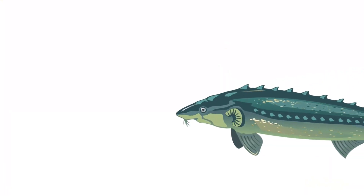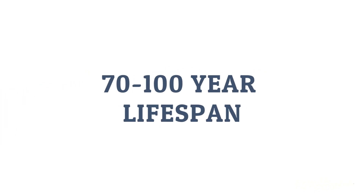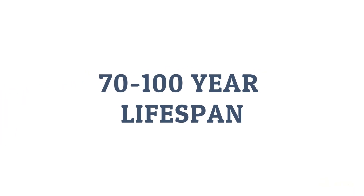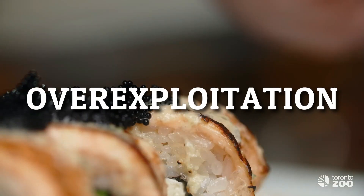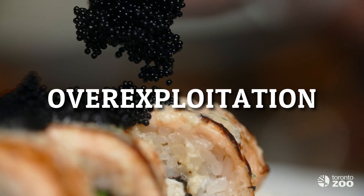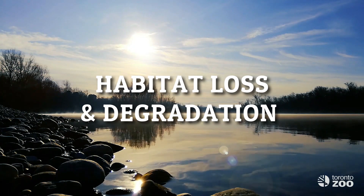Not only is the lake sturgeon an old species of fish, female lake sturgeon have a long lifespan, some having been known to live between 70 and 100 years. The Great Lakes Upper St. Lawrence population of lake sturgeon is classified as threatened. This is due largely to human activities such as overfishing, over-exploitation of lake sturgeon for their eggs known as caviar, habitat loss, and degradation.